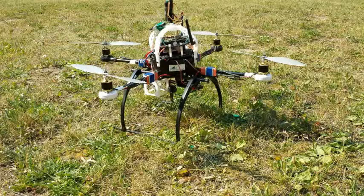The quadrotor's flight controls are running on the RoboVero ARM-based processor board, and higher-level functions such as target detection are accomplished by the ground control station.